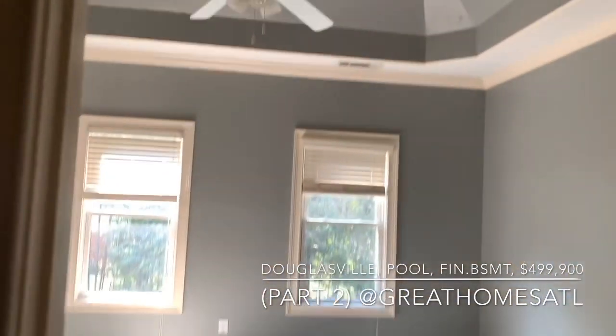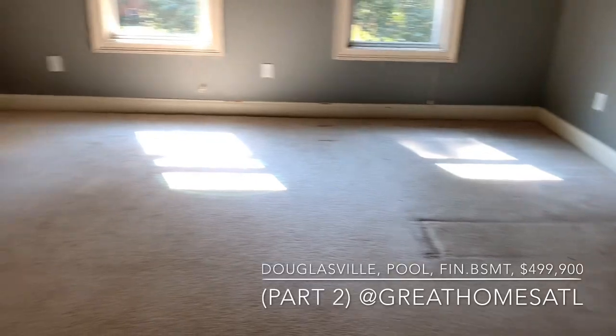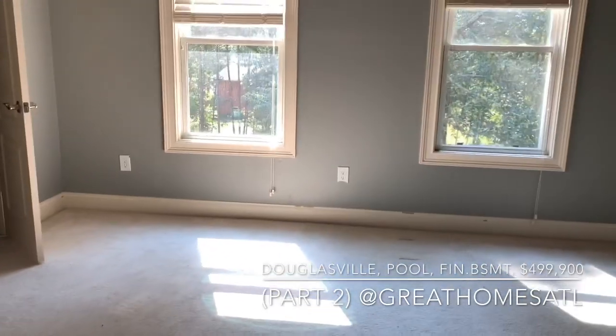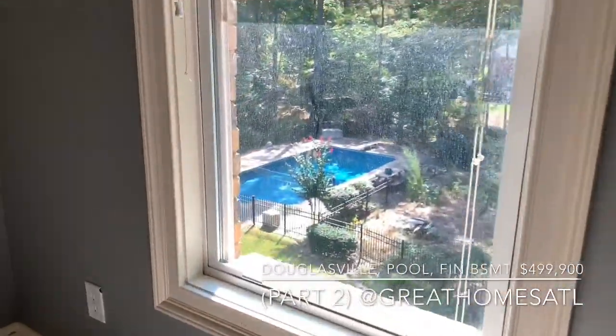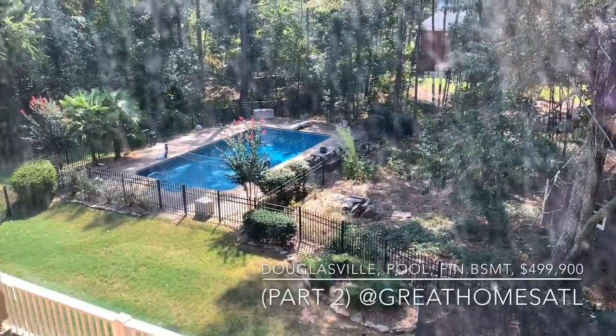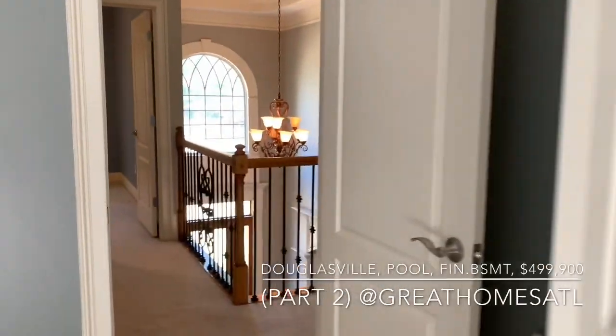These are called a jack and jill bathroom — typically where kids share a bathroom, which saves space. And I think I would vote for this bedroom if I were one of the kids, for sure — with that view and double closets.